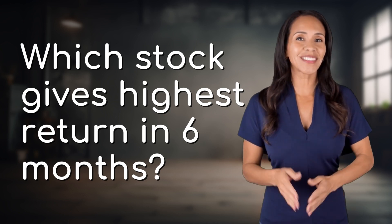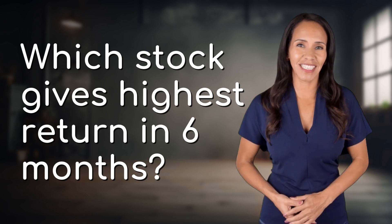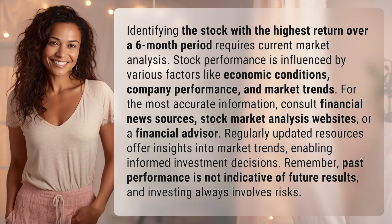Welcome back to your daily dose of discovery. Let's unravel today's intriguing question. Identifying the stock with the highest return over a six-month period requires current market analysis.